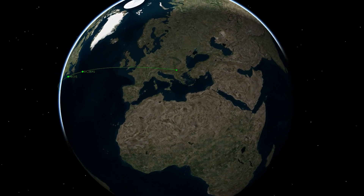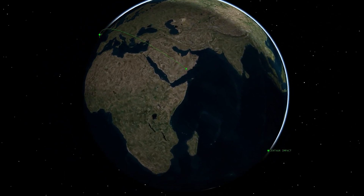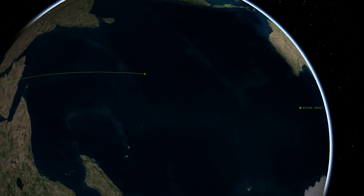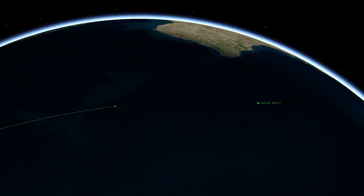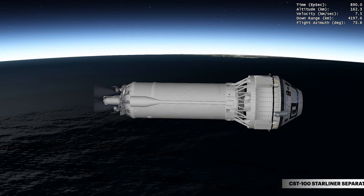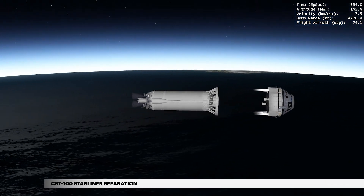Centaur's suborbital trajectory design enhances crew safety by providing a shallow orbit more favorable for an abort, if required, and ensures the Centaur will naturally de-orbit, impacting the ocean off the southwest coast of Australia. At 14 minutes and 50 seconds, Centaur releases the CST-100 Starliner on its second orbital flight test.